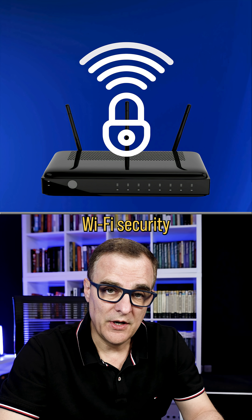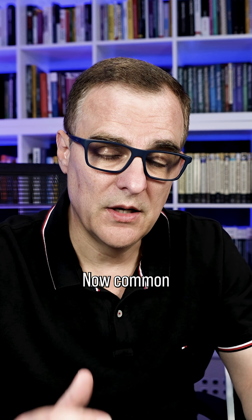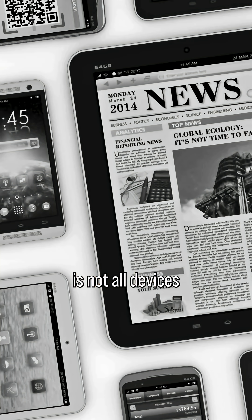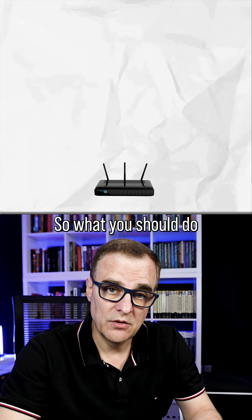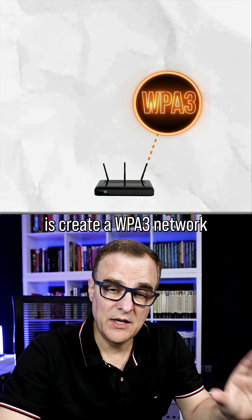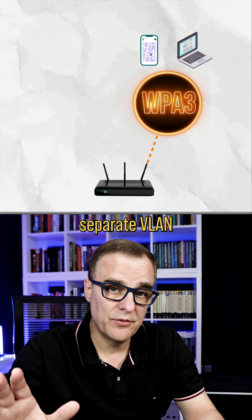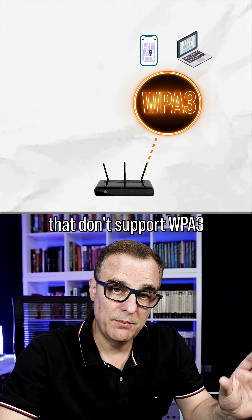If you want to improve your Wi-Fi security, have a look at implementing WPA3 wherever you can. A common pushback is that not all devices support WPA3. So what you should do is create a WPA3 network for your important clients like your phones or your computers, and then perhaps a separate VLAN, a separate Wi-Fi network for clients that don't support WPA3.